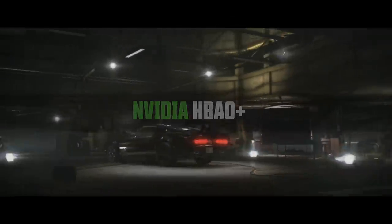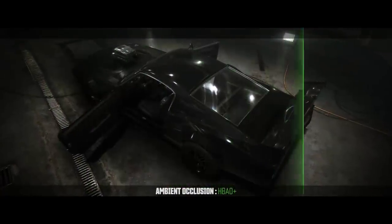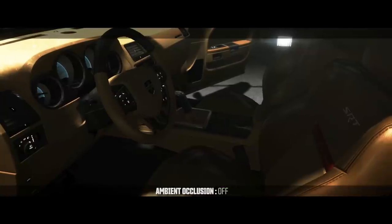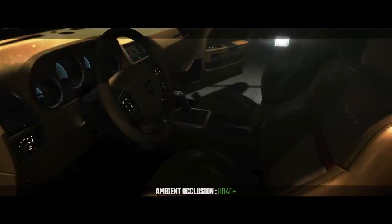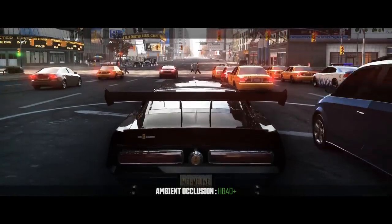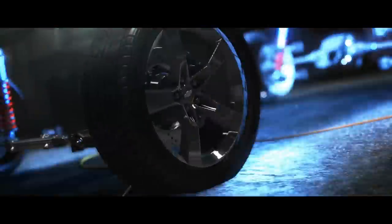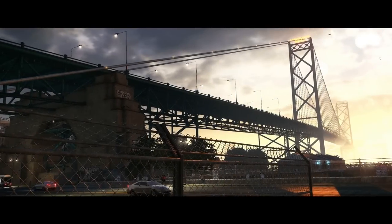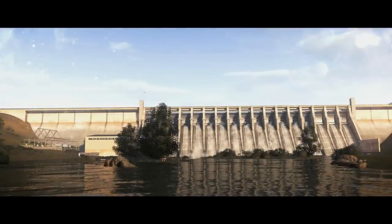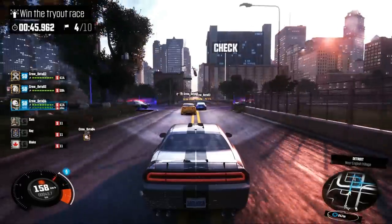HBAO Plus is a high-quality, full-resolution ambient occlusion technology fully optimized for the X7 GPUs. HBAO Plus adds richer, more detailed, more realistic shadows around objects that occlude rays of light to give gamers sharper shadows. It helps the scene to look more stereoscopic and more realistic by improving contrast between different objects. With its improved precision and shadow resolution, the rendering of objects is more subtle and lifelike.